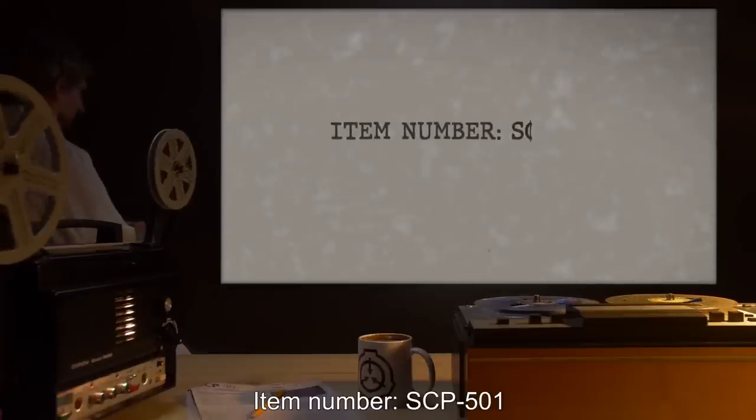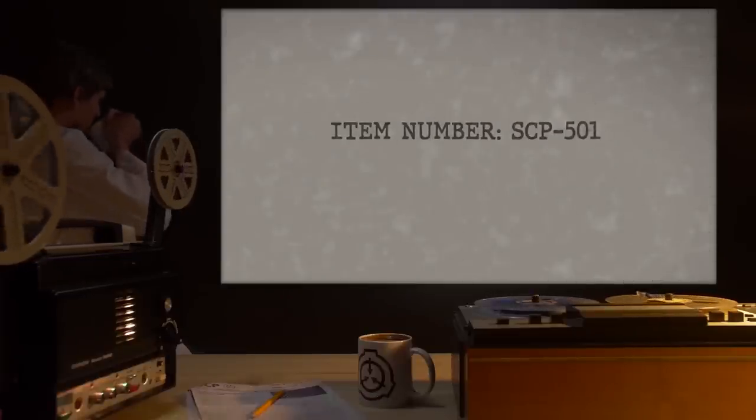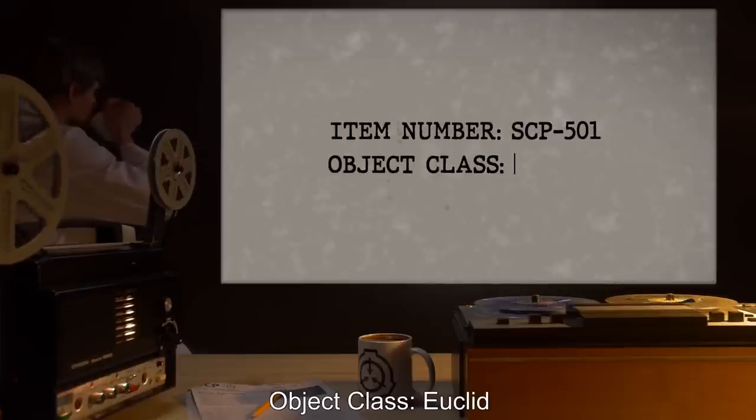Item Number SCP-501. Object Class: Euclid.